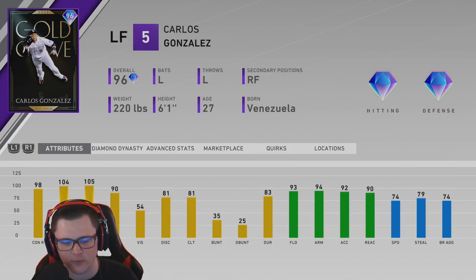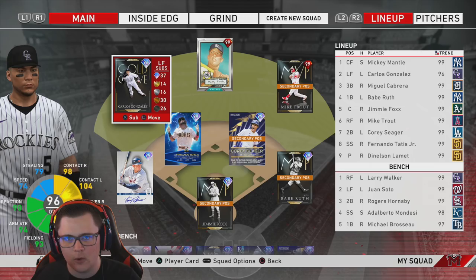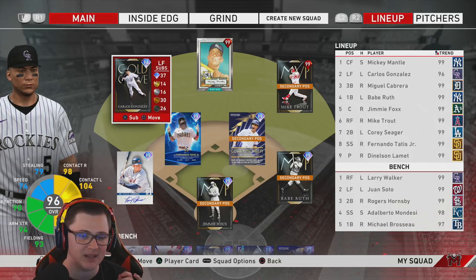98 contact versus right, 104 contact versus left, 105 power versus right, 90 power versus left, with diamond defense all across the board — 93 fielding, 90 reaction — with some solid speed: 74 speed, 79 stealing. When it comes to the left side of the plate, in my opinion he's got one of the sweeter swings.